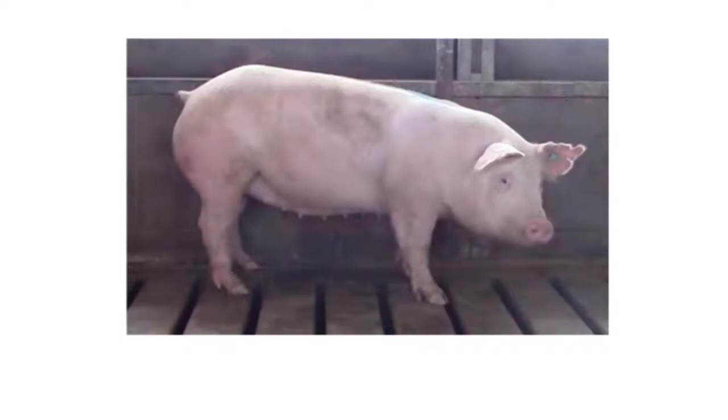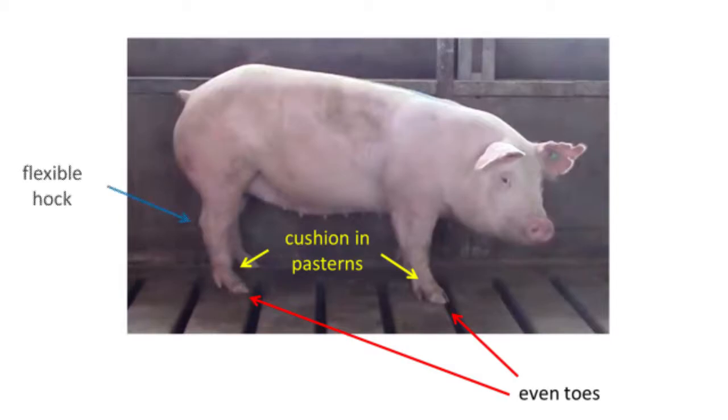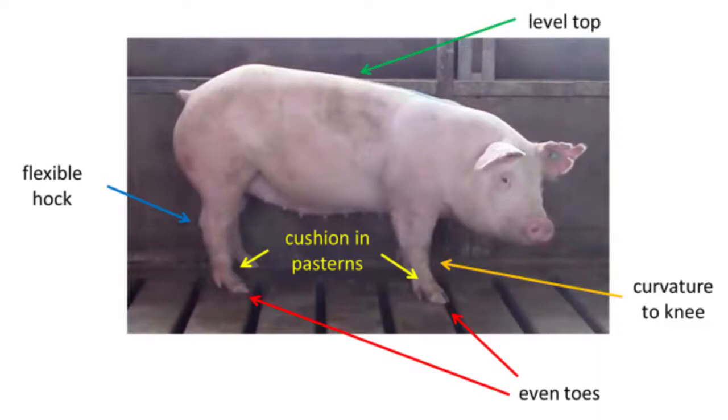At the bottom of the picture, you can see she has even toes that are pointed forward. Moving from the ground upward, this gilt has very good slope or cushion to her front and rear pasterns, flexible hocks, and excellent curvature in her front knee. At the top of the picture, you can see she is also level topped.